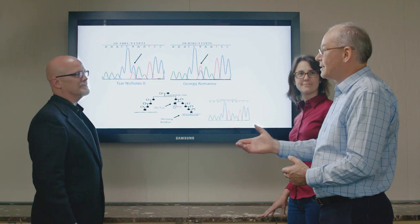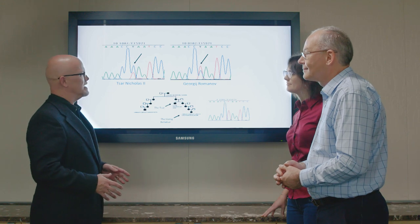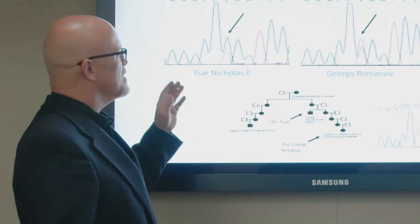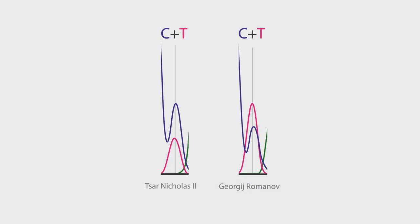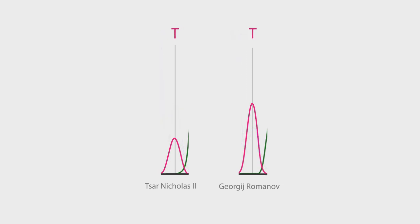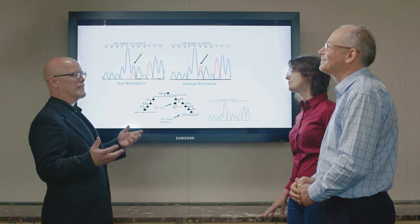So we were talking about the Sorenes brothers. How does heteroplasmy impact a study like this? It has a tremendous impact on the investigation. In this case, the remains matched the brother at a position that shared heteroplasmy, and when you share the heteroplasmy it increases the power of that match. In a normal investigation, when you don't have heteroplasmy, it might be one in hundreds. With the heteroplasmy, the power went to one in 300,000.